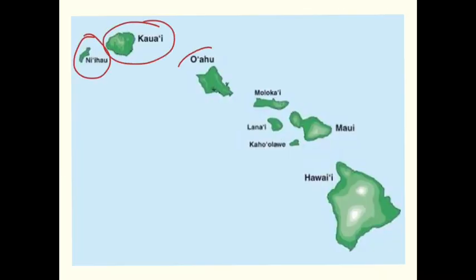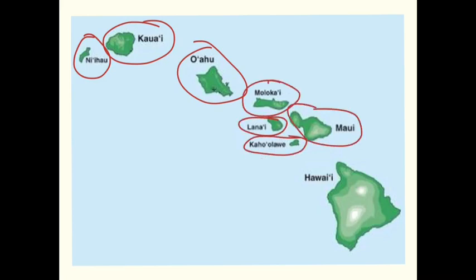Niau, then followed by Kauai, Uwaha, Hol Olavi, Lunei, Molakai, Mowi, and finally Hawaii. As the tectonic plate moves slowly over the hot spot for millions of years, the islands were created.